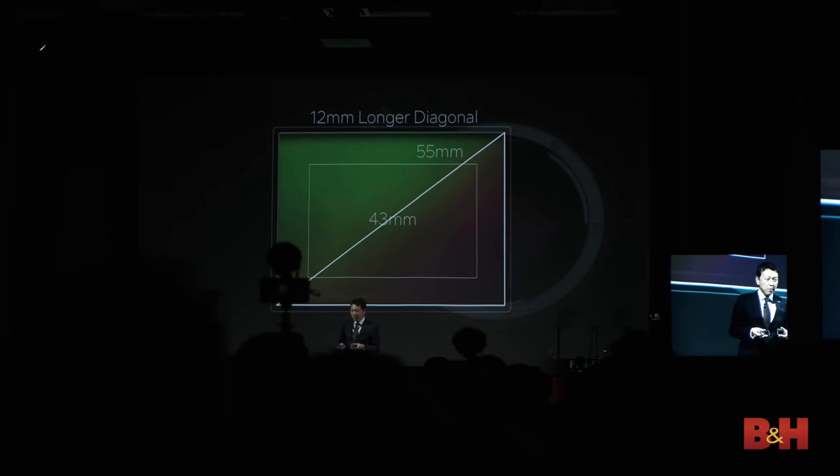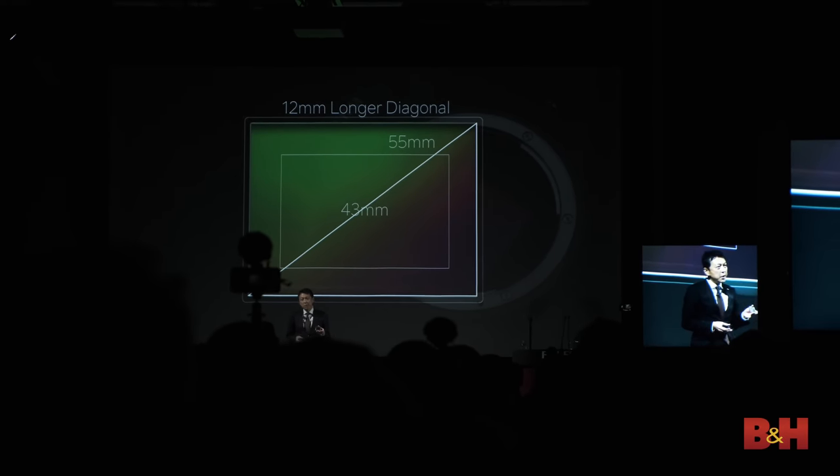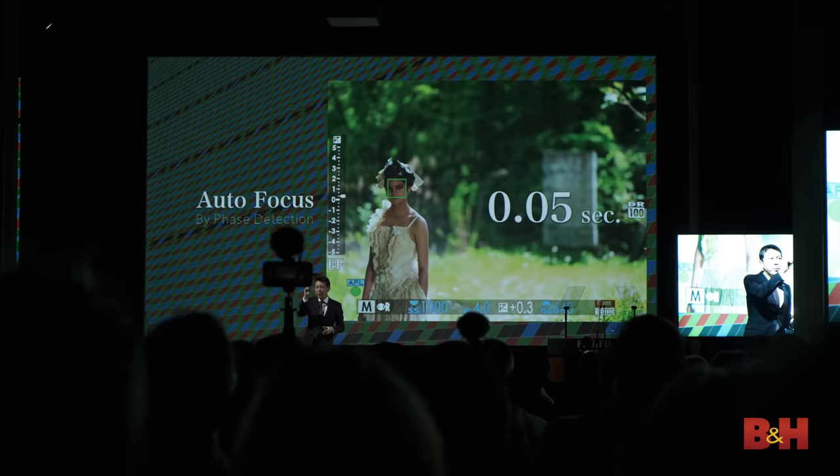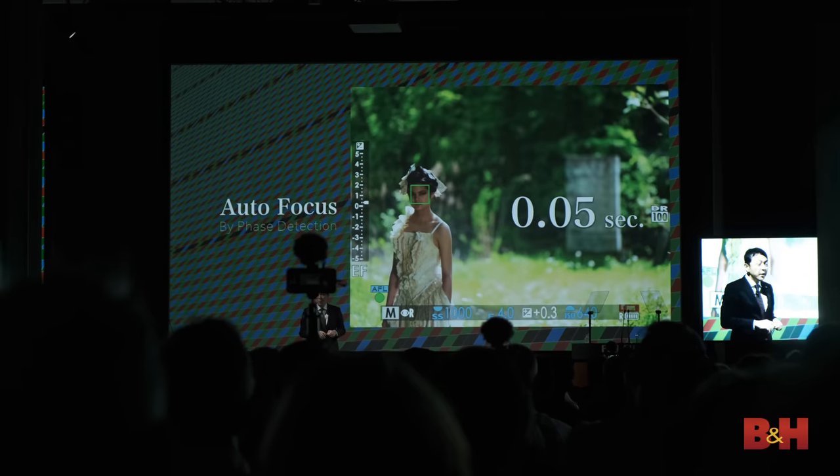There are really four or maybe five big things about this camera. The 102 megapixel BSI — backside illuminated copper process sensor — so it's really fast and has AF points over the entire sensor. That's our second point: we now have phase detection AF in this larger format sensor.